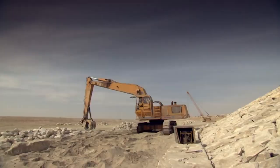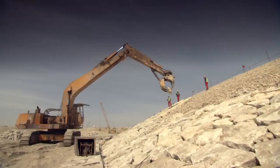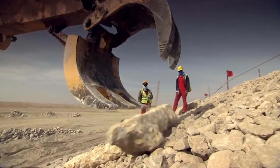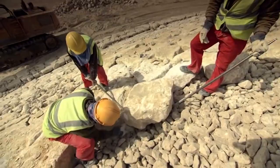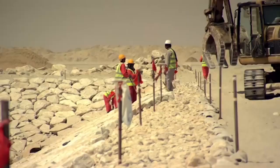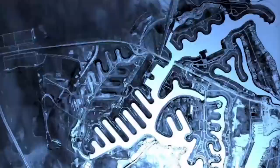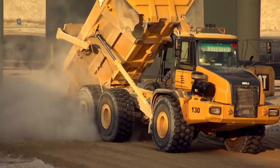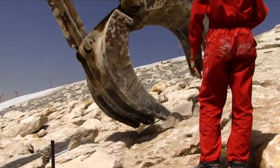From now on, the revetment workers will get daily visits from management. The new schedule is extremely demanding, but if Sea City is to hit its most important deadline so far, they have to make it work. But this massive construction project is about more than rocks, stones and concrete.